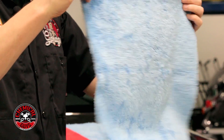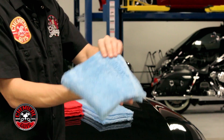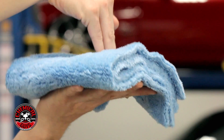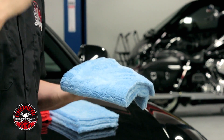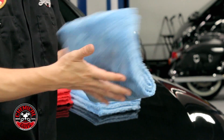They're a 16x16 design, so you can easily fold it in fours and you have an extra plush cushion. As you can see in my hand, this thing is extra plush — look how soft it is. You can easily fit your hand on it, and it's great for removing wax or sealant, and it's my favorite towel for using with quick detail sprays or any type of spray sealant or spray wax.